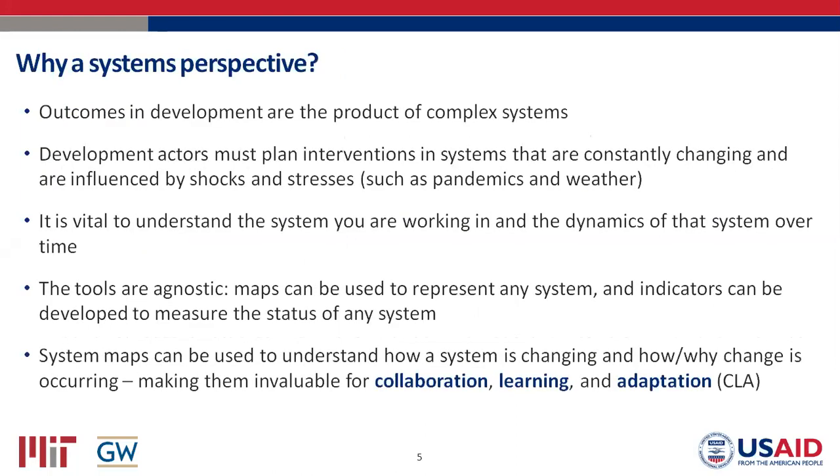Why should you be thinking from a systems perspective? If you're here, you're probably aware that the outcomes you're looking for in development are the product of complex systems, and you are trying to place interventions in systems that are constantly changing and influenced by forces external to the system, such as a pandemic or even the weather. As a result, it's really vital to understand the system you're working in and its dynamics, particularly how that system is changing over time, since you're trying to create change.